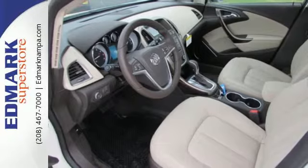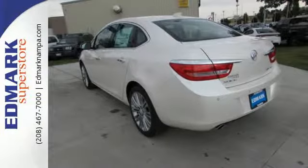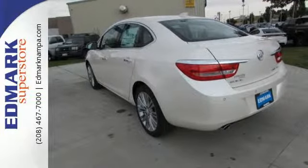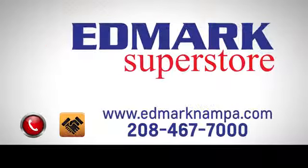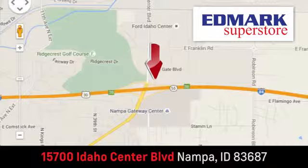Seeing is believing. This Verano is ready to impress you with a test drive. Fast, fair, and fun. Give us a call or stop by. We're conveniently located in the Idaho Center Auto Mall.